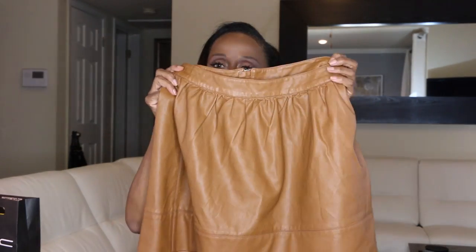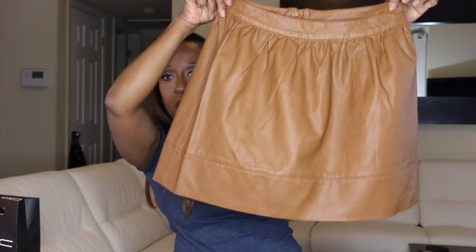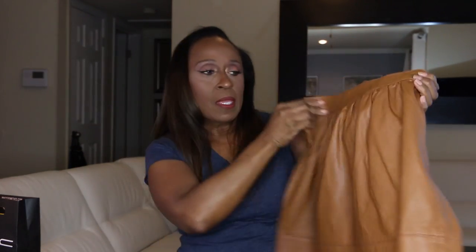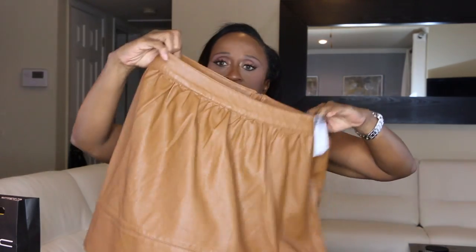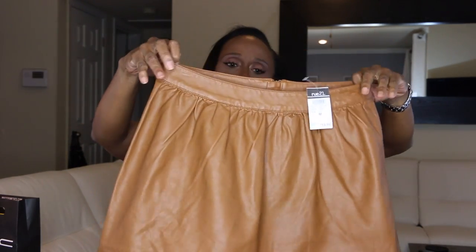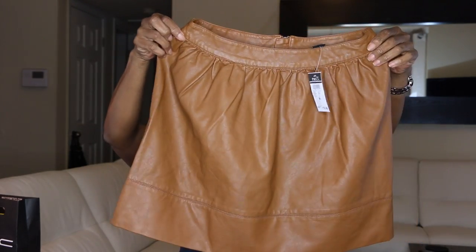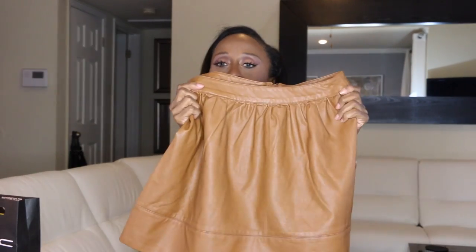Also at Route 21, I got this faux leather skirt. I know it looks short but it actually is a good length. The color is kind of like a cognac — gold brown. It's kind of cute; it's pleated and it's a flared type with a thick hem. This one was $19.99.